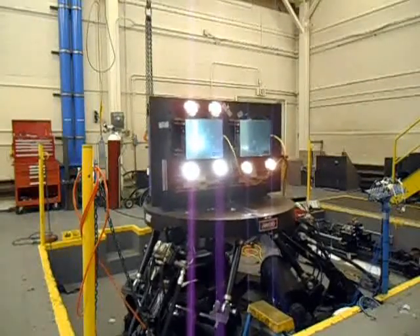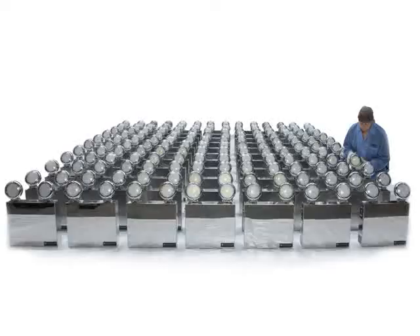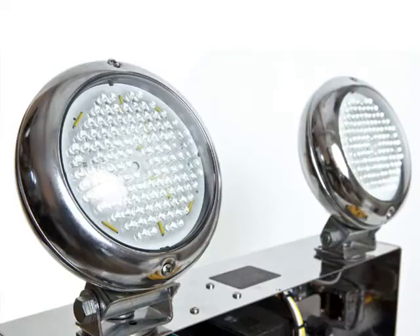In the case of loss of backup power at a nuclear power plant, these lights deliver 24 to 40 hours of high-intensity emergency illumination—that's three to five times more standby illumination than required by the NRC—all in a robust stainless steel construction capable of withstanding a major earthquake.